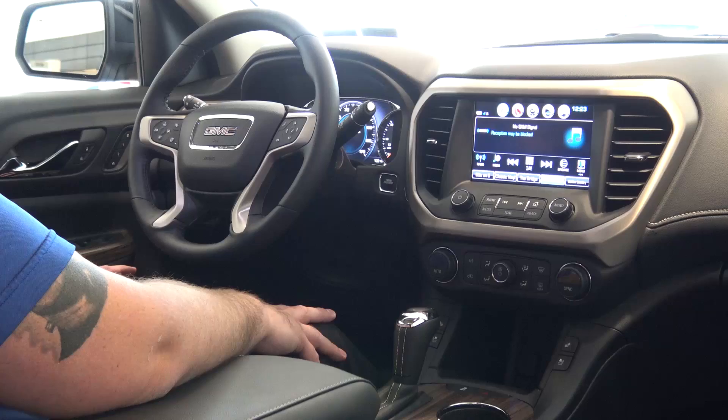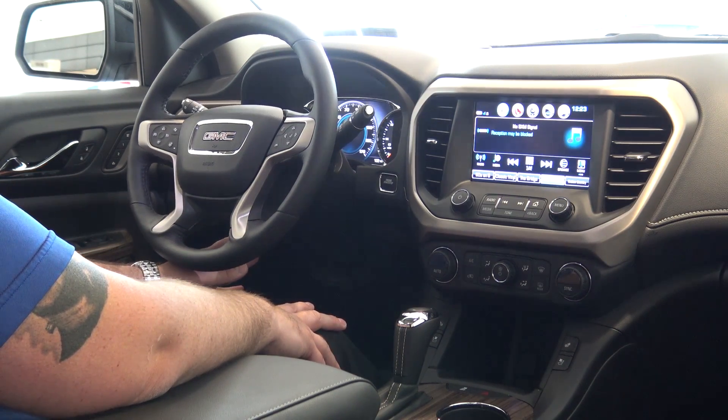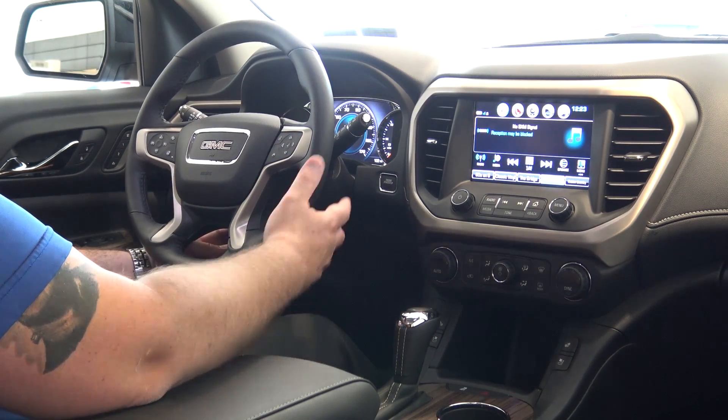In this video we're going to go over some of the interior and tech features on the all-new 2017 GMC Acadia. One of the nice new features available on the 2017 Acadia is it comes with a power tilt and telescope steering wheel.